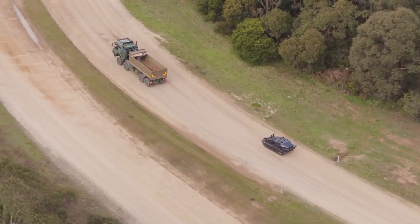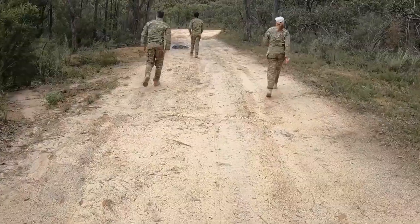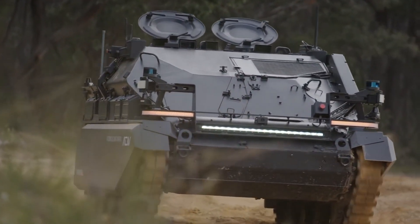If set to follow-on mode, the Weissel follows a lead vehicle in convoy mode or behind patrolling soldiers. Other features include computer vision for terrain recognition and advanced LiDAR technology.